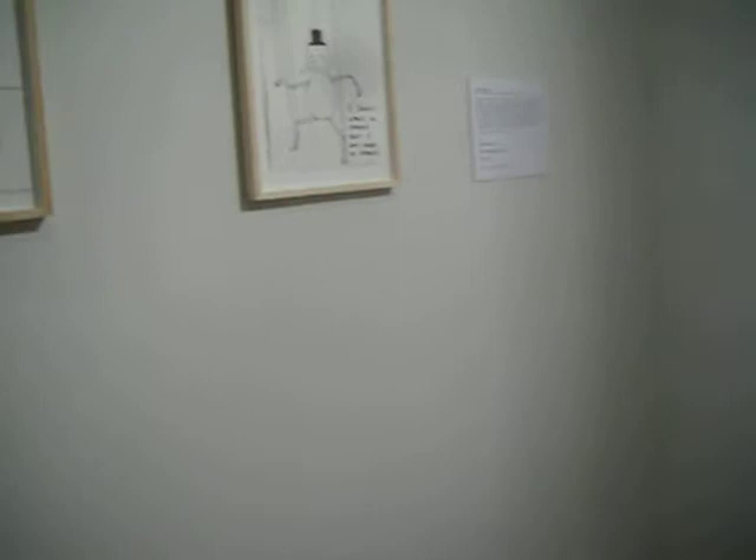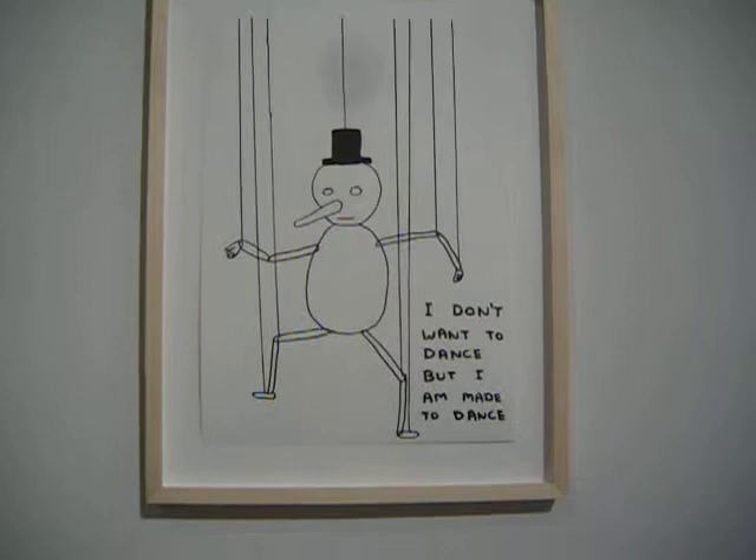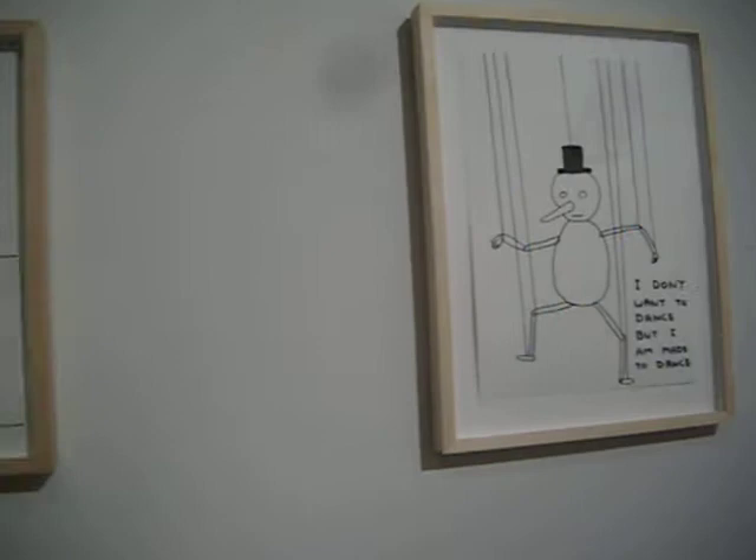I've learned a lot from it, and I'll probably use some of the ideas that I've seen here. This is an artist called David Shurgley. Here it says, 'I don't want to dance, but I am made to dance.' How about that? Really mind-blowing.